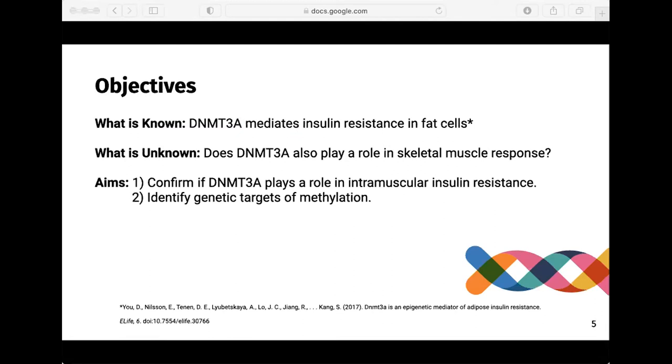We know that DNMT3A mediates insulin resistance in fat cells, which respond to insulin signaling in the same manner as skeletal muscle. We want to know if it also plays a role in skeletal muscle response, and if so, which genes are targets of DNMT3A. To carry out this project, we used a previously generated mouse line that did not have DNMT3A in their skeletal muscles, which I will refer to as the knockout mice. We had two cohorts of mice: one fed a typical chow diet and the other fed a high fat diet to create conditions that can lead to insulin resistance and metabolic disorder.